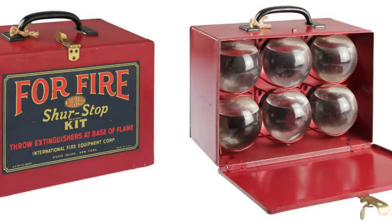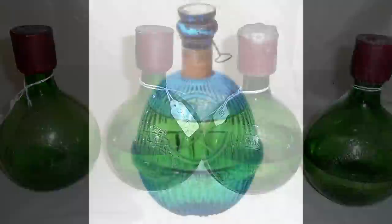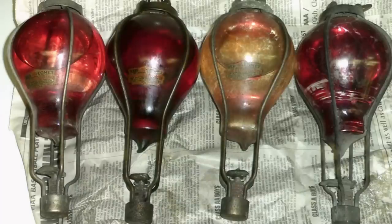Fire grenades were the original fire extinguishers that were thrown into fires to help suppress the flames. They were popular between the 1870s and 1900s, but modern fire extinguishers have rendered them obsolete. At the time, it was a very different way to help stop the growth of a fire.